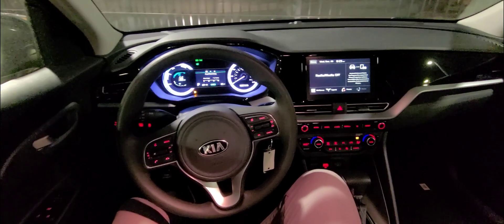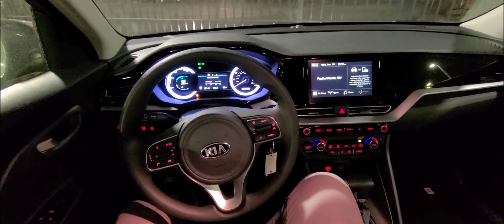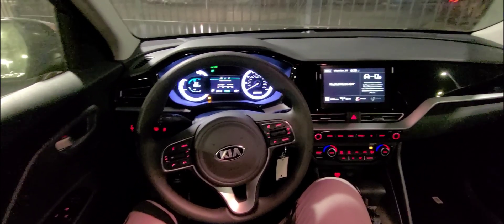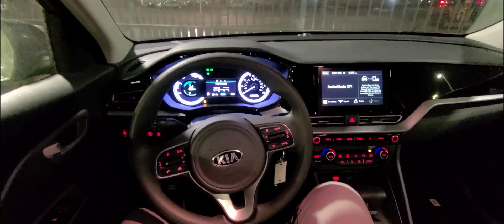The Kia Niro offers great style, great fuel economy for a great price. When it comes to fuel economy, the vehicle averages 50 miles per gallon — that's going to be 52 city and 49 highway.